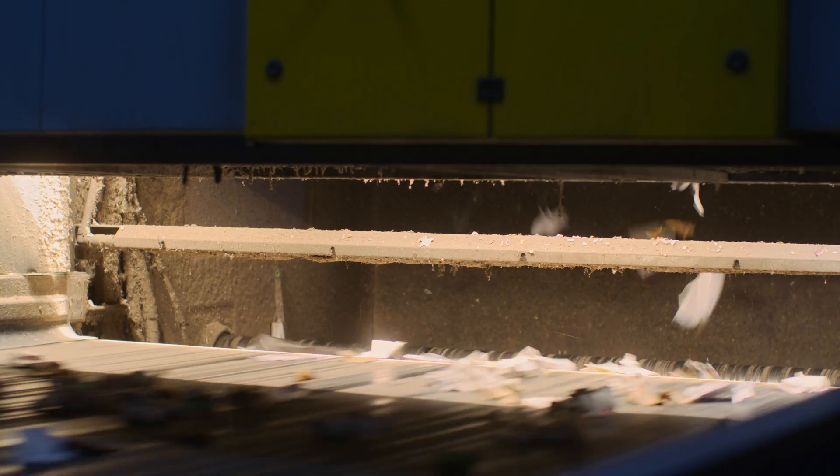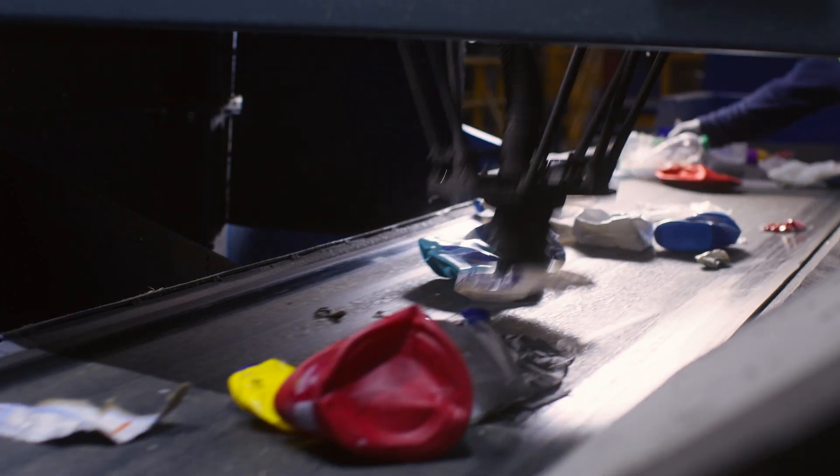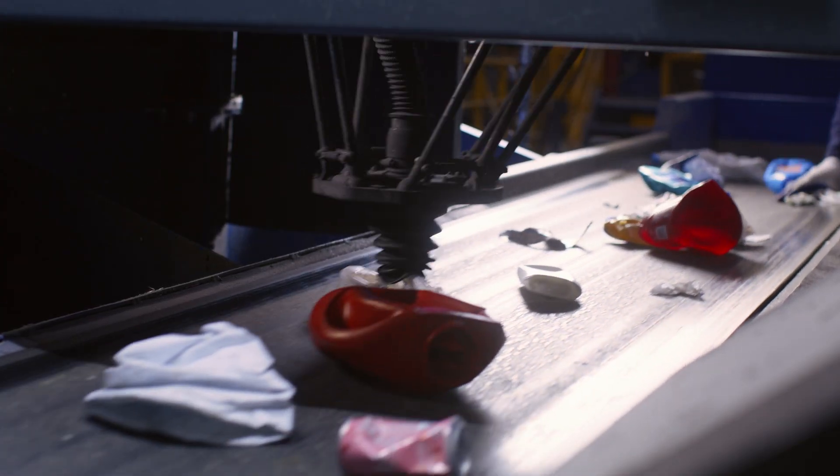The paper screener pulls out the paper. The optical scanner uses infrared light to recognize certain items in milliseconds, and then sends a blast of air to launch them onto another conveyor belt. The eddy current repels aluminum cans onto another belt using rare earth magnets and reverse polarity. And there's even one station that uses artificial intelligence to pinpoint and grab specific materials.